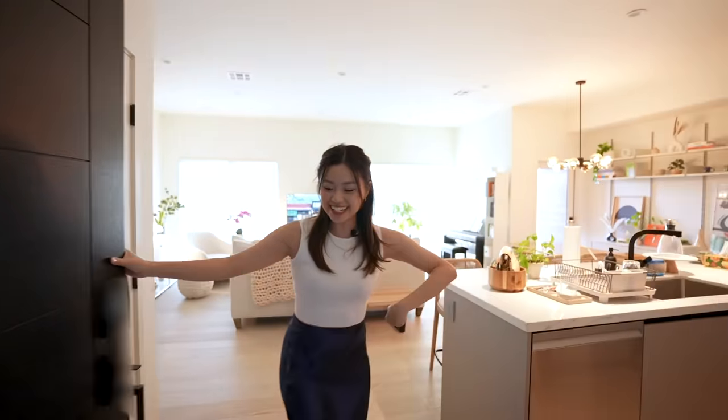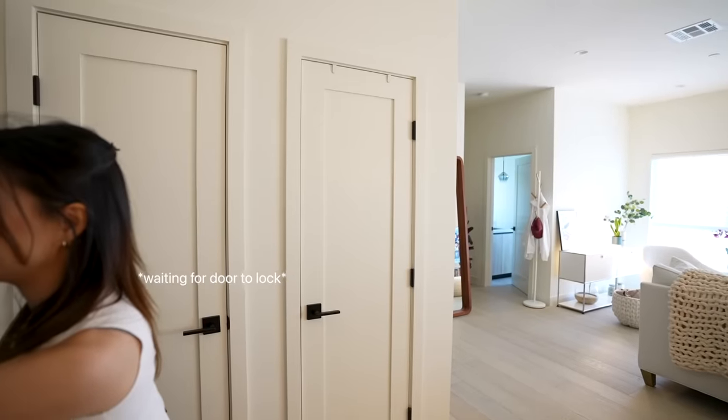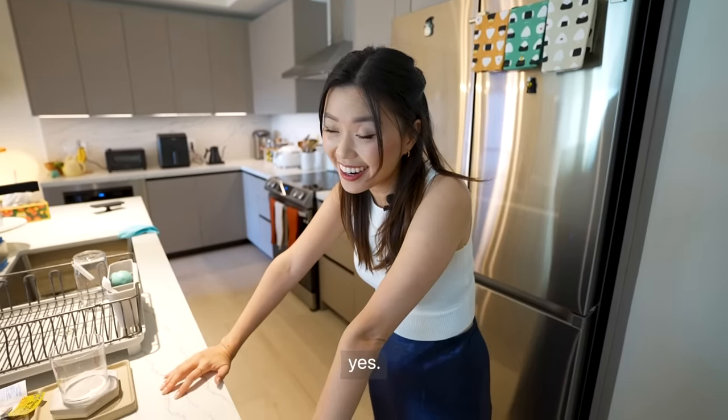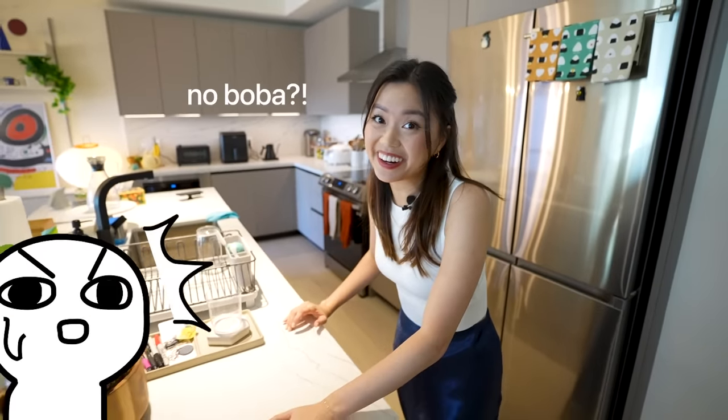Oh my god, you're here! Hello, come on in — this is the new home. We just moved in a few months ago, we only have the living room done. Do you want a tour? Are you thirsty by any chance? Good, because I have water.